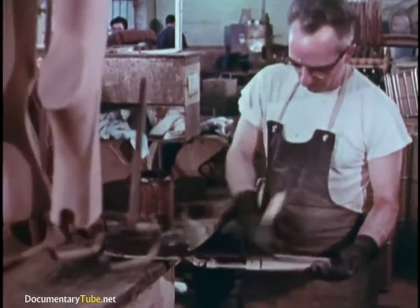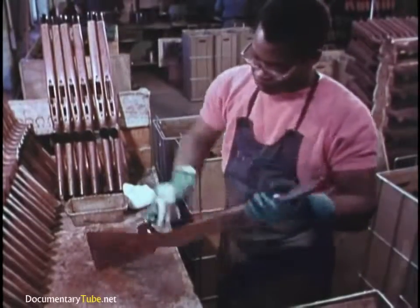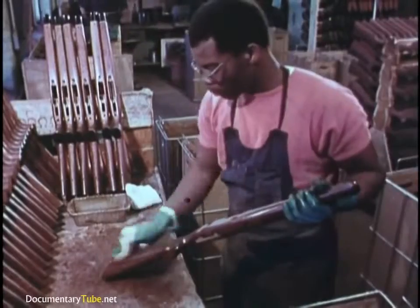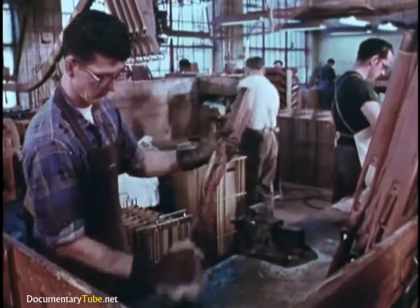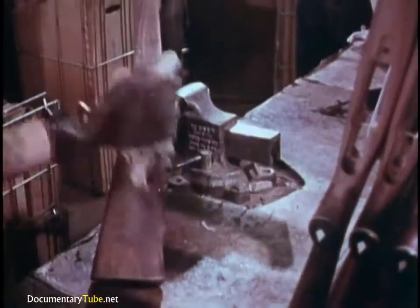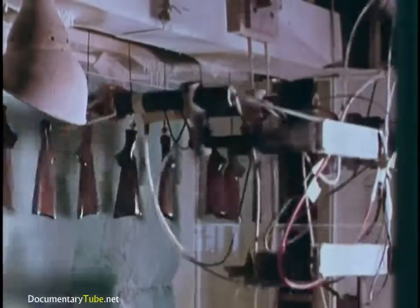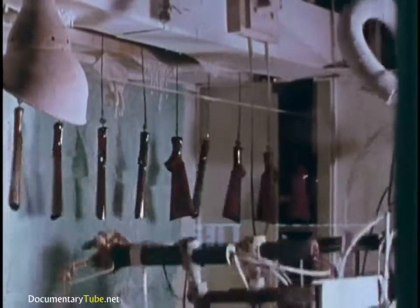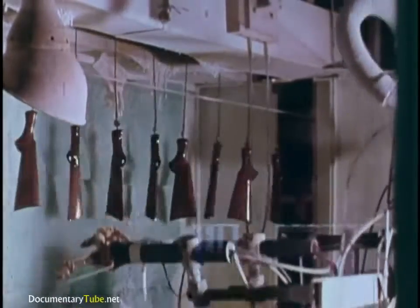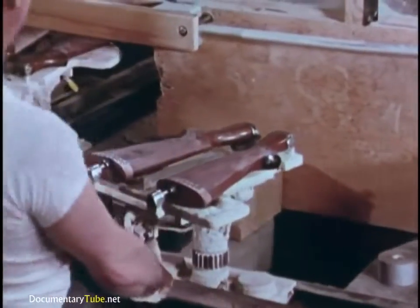Stocks must be completely smooth, for the slightest scratch will be revealed by the fine finish to come. First, carefully seal all the pores. Then comes Remington's famous RKW finish. The stocks are sprayed automatically, all to a uniform depth — another instance in which modern production techniques reveal their value.